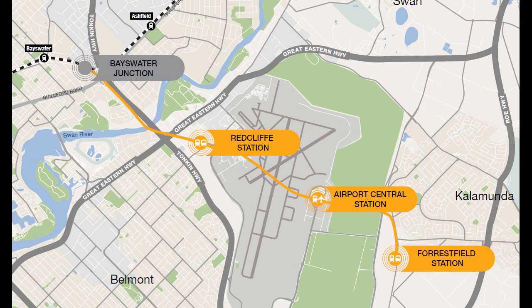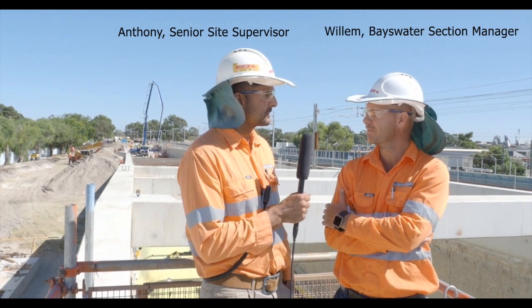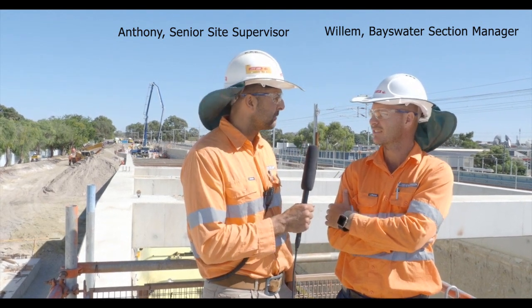This month we're showcasing the Bayswater Junction, which is approximately 8km from the Forestville end. Can you please tell us some of the significant difficulties and challenges that we face on a daily basis here at Bayswater?